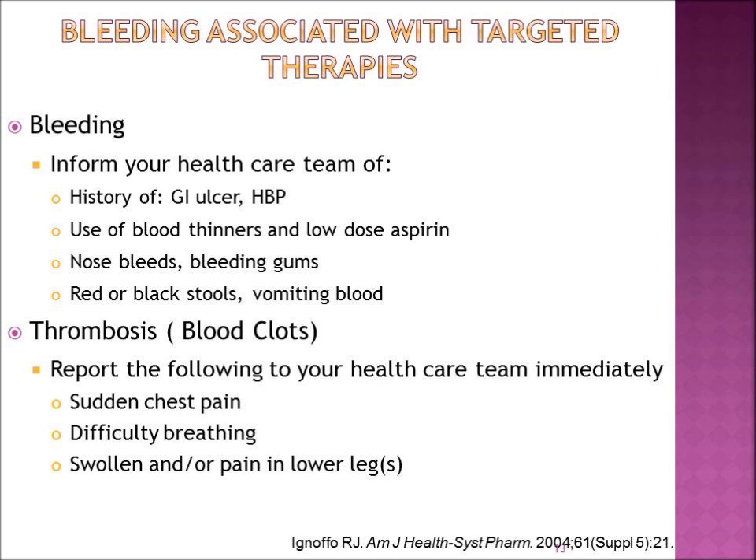Now I'm going to talk about bleeding associated with some of these oral agents. At the beginning of your treatment, you must tell your physician if you have a history of a GI ulcer, high blood pressure, blood thinners, or low-dose aspirin. Do you have a history of nosebleeds or bleeding gums? Let them know if you develop any red or black stools or vomiting blood. Additionally, a blood clot can sometimes be associated with these oral agents, so it is important to report sudden chest pain, difficulty breathing, or a swollen or painful lower extremity immediately to your health care team.